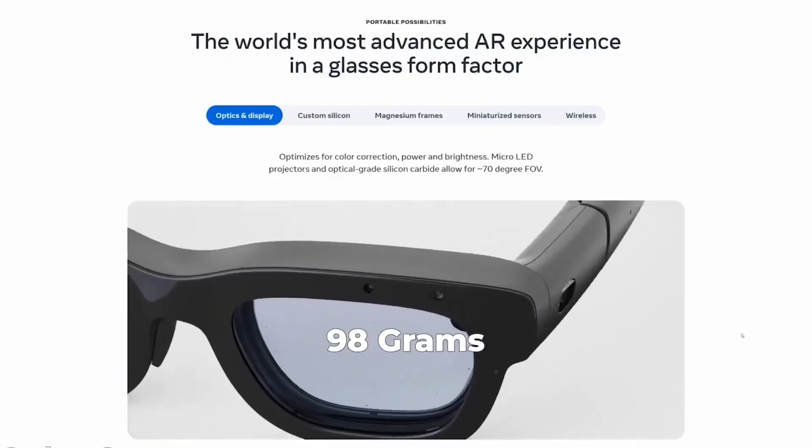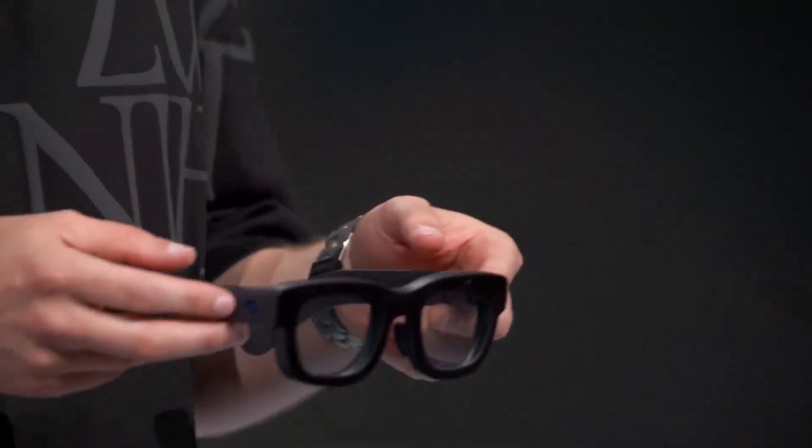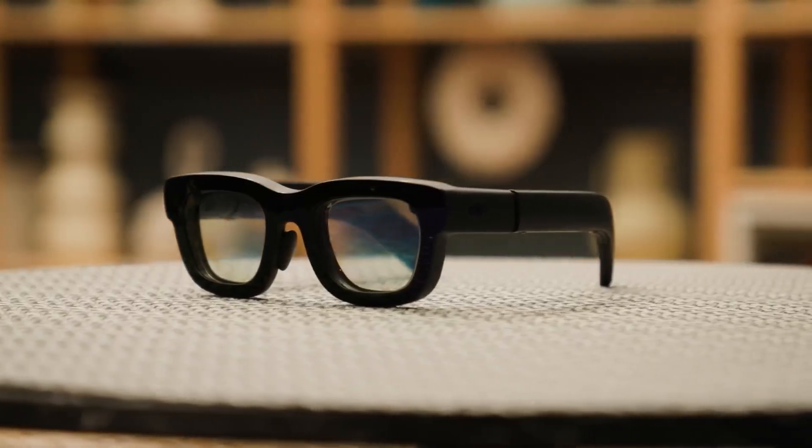Meta has built a pair of glasses that weighs 98 grams — just under the magic 100-gram threshold that researchers say makes the difference between glasses and something strapped to your face. For comparison, your average reading glasses weigh about 30 grams, so we're talking roughly three times heavier, but still in the realm of what you might actually wear for extended periods.